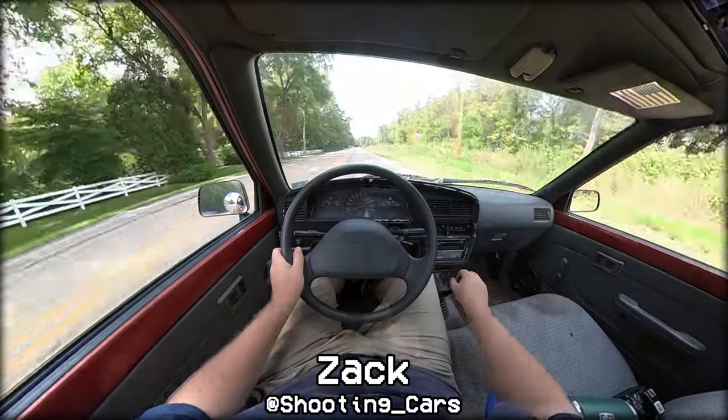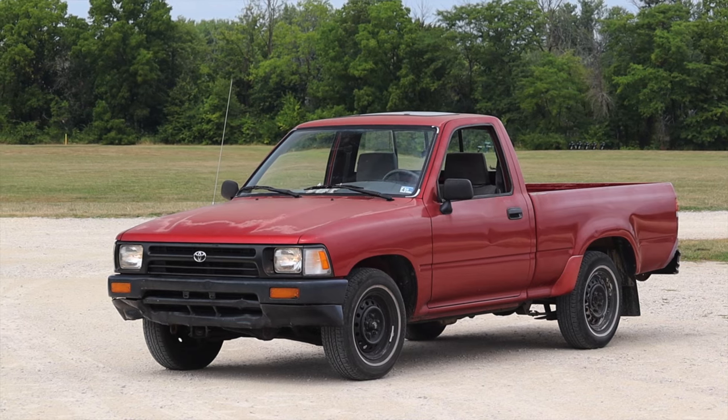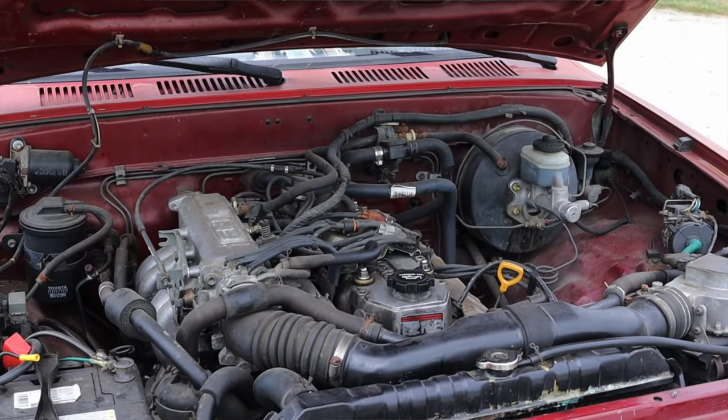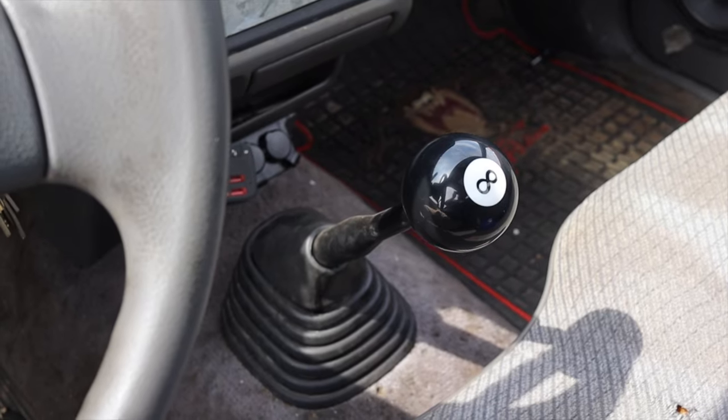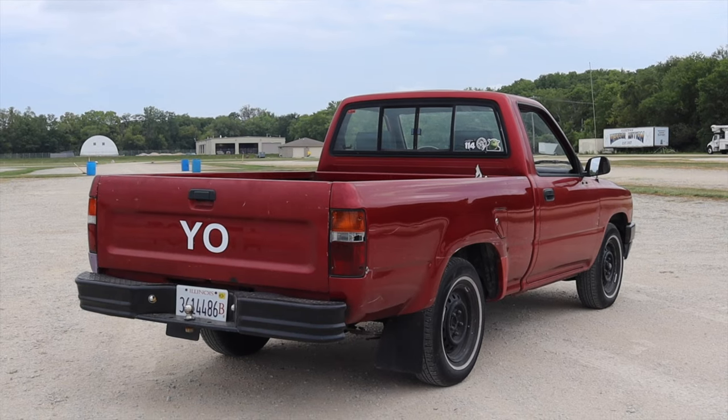What's up guys, my name is Zach and today I am driving a 1992 Toyota pickup. Up front is a 2.4 liter inline four and down below is a five speed manual transmission.